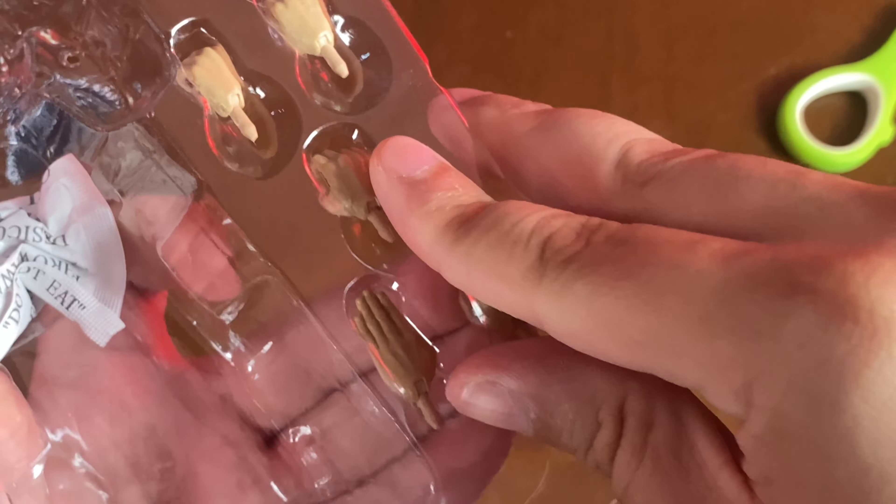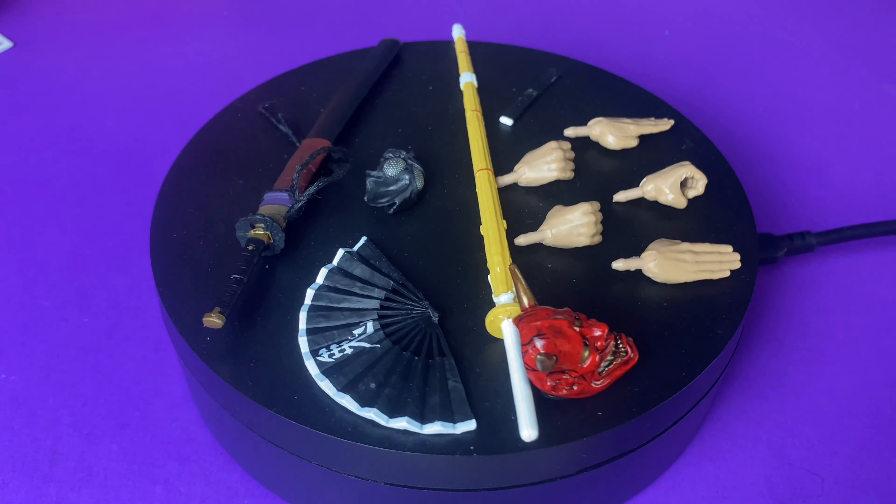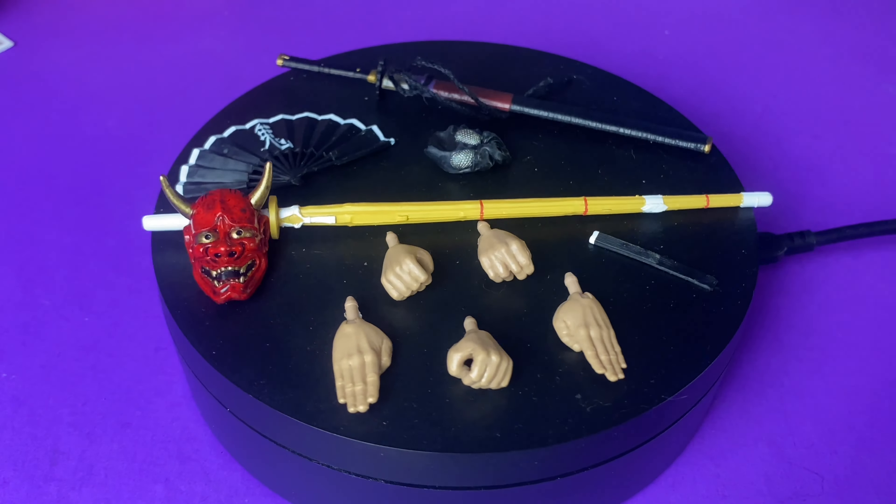Lastly we get a bunch of alternate hands — some flat fighting hands, a grippy hand, and some more open hands for grabbing the swords. Really cool. They also threw in a little snack for me — I'm just gonna go ahead and eat that real quick.